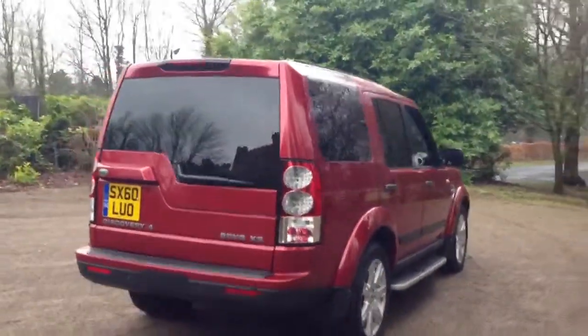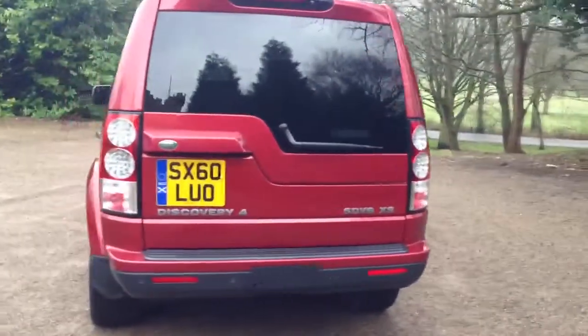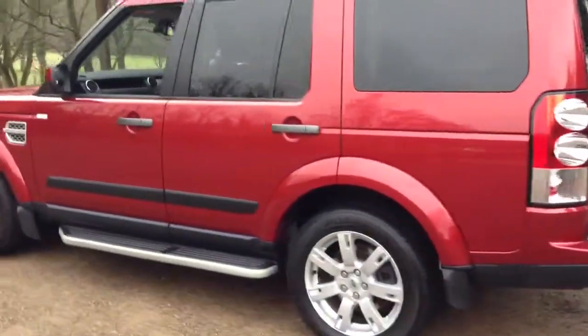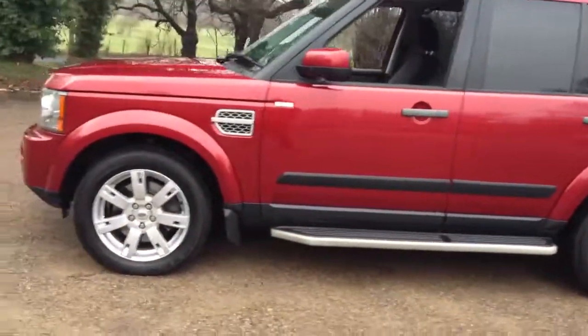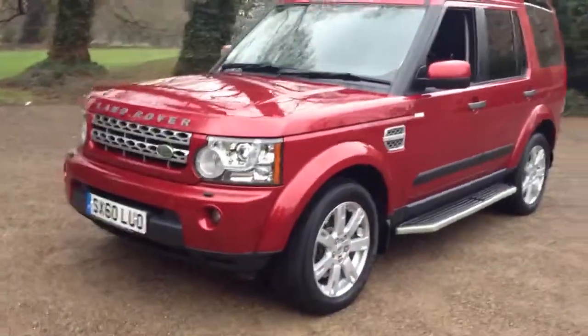Rear parking sensors, mud flaps fitted all round, front parking sensors and front fog lamps.